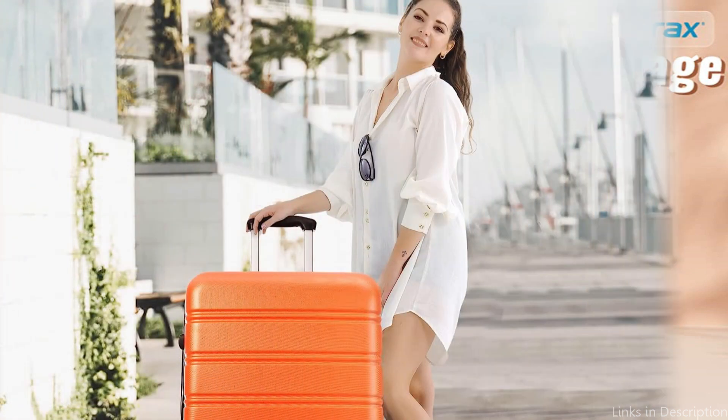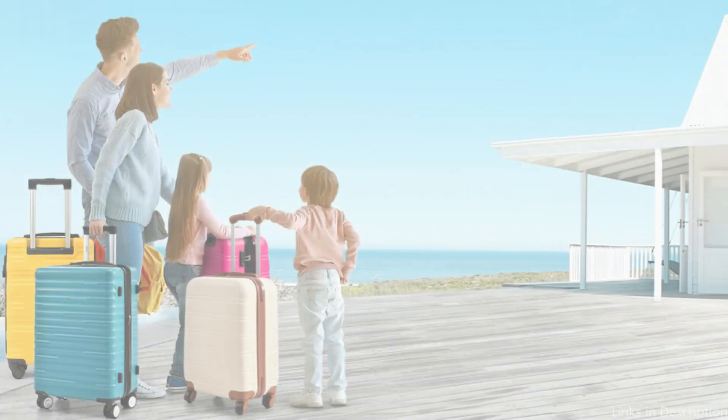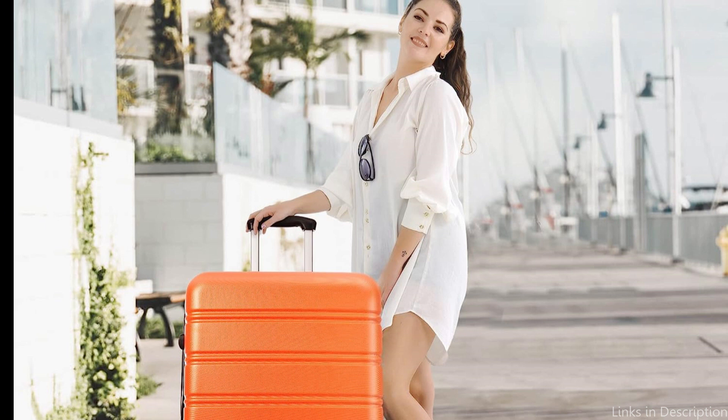Furthermore, the Merak Zero One Luggage has a telescopic handle that can be adjusted to various heights to make it simpler to carry and move through airports. For additional security, the set also includes a combination lock, assuring you that your belongings are secure from theft or harm.